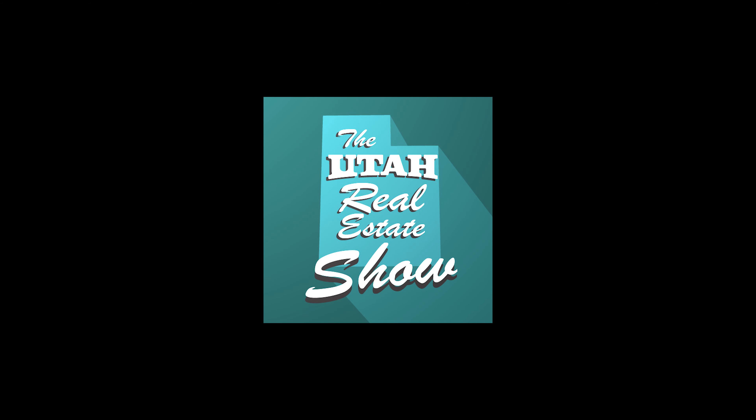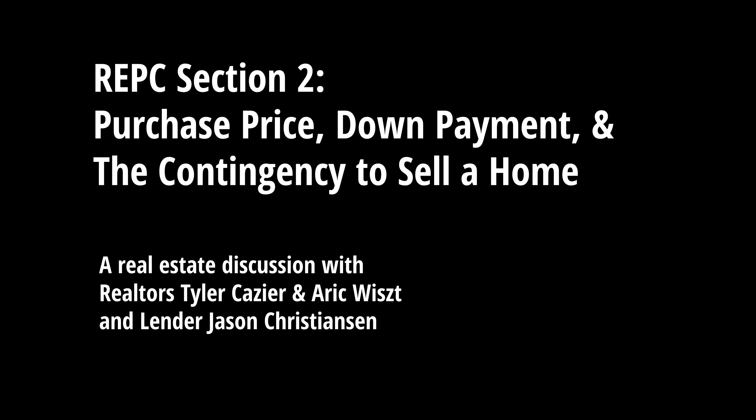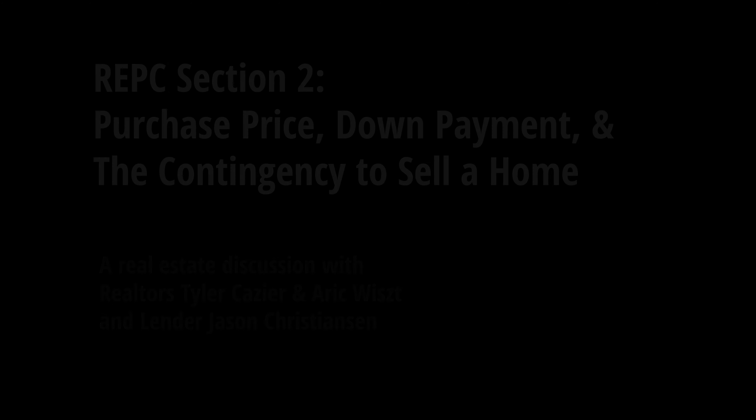How big is your down payment? Size doesn't matter. And that's what we're talking about today. Today we're going to talk about section two of the real estate purchase contract.